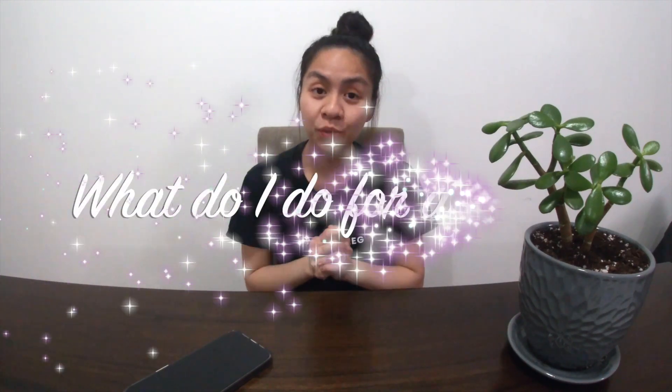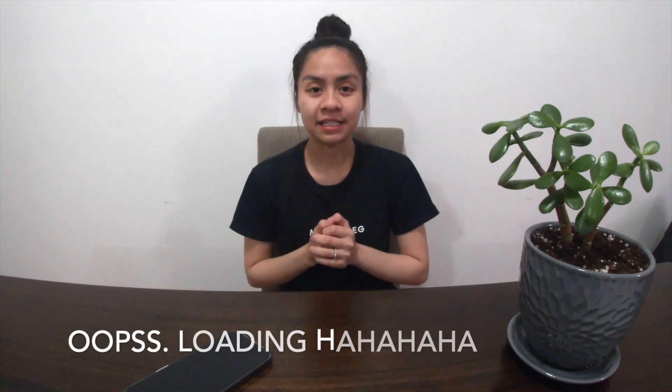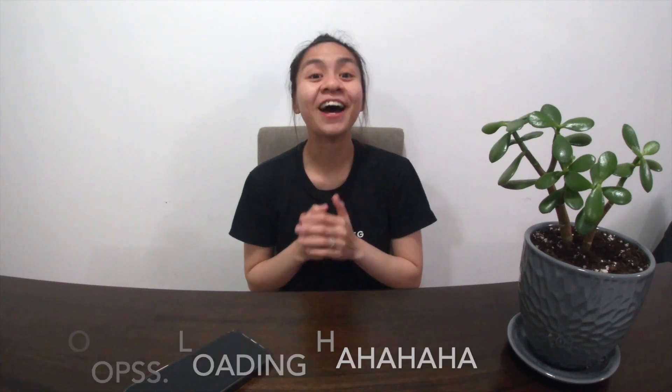Hi guys, this is Gayle and welcome back to my channel. For today's video I'm going to be sharing with you what I do for work. I've got eight questions here that I wrote down to give you a little bit of information about what I do. First question: what do I do for a living? I am a cardiology technologist here in Canada.